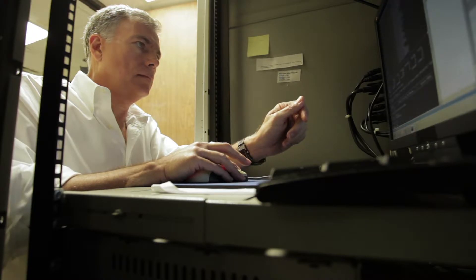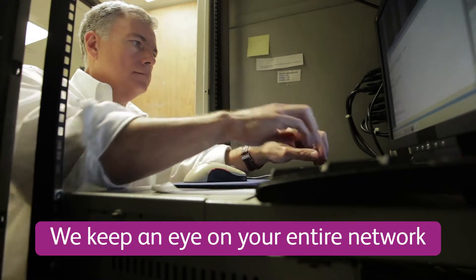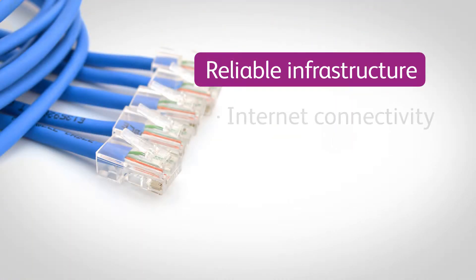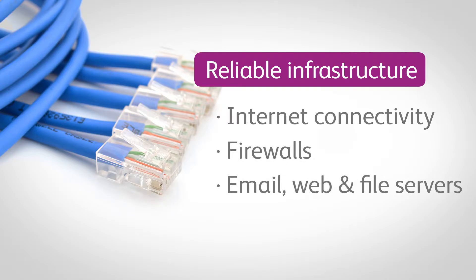Our 24/7 remote network monitoring service gives you peace of mind. We proactively keep an eye on your entire network to ensure that key components of your infrastructure are operating reliably — from your internet connectivity to your firewalls, email, web, and file servers.